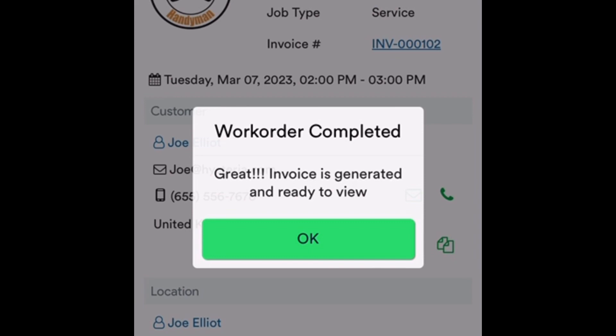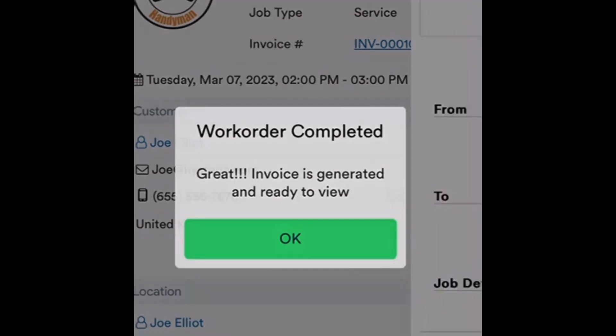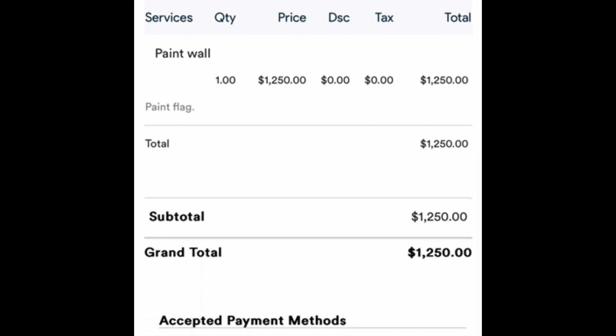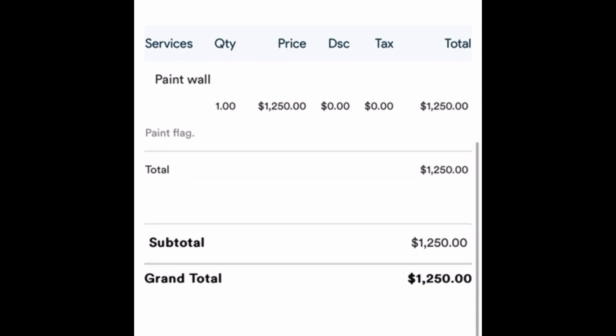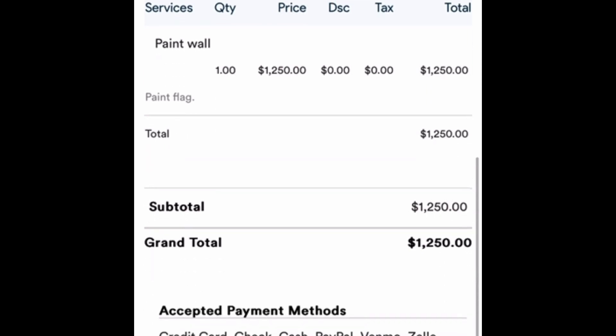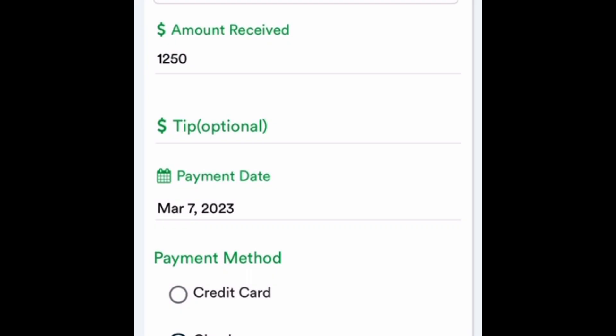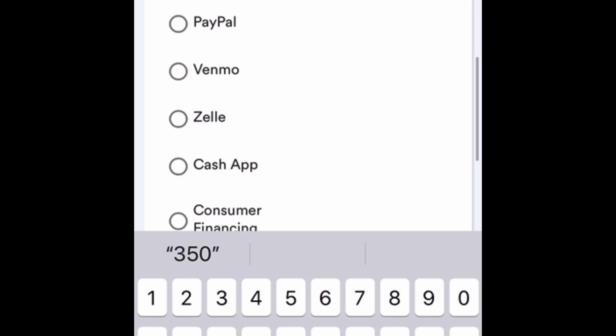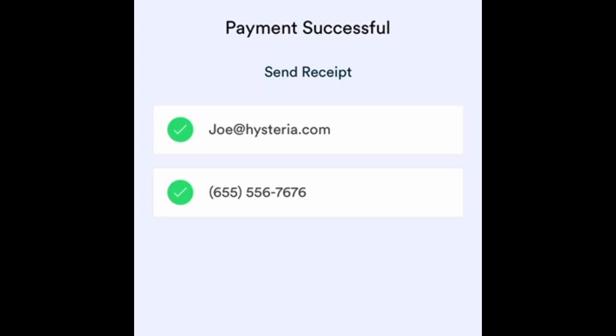Now it says the invoice is generated and ready to view. I hit okay and the invoice is up and ready to go. There's some legwork to tie this into Square or a credit card acceptance platform, but if you're working off cash or check it's as simple as hitting the Pay Now button, recording the payment — he paid by check and was so thrilled he gave me an extra $350 — and then you record the transaction and you're done.